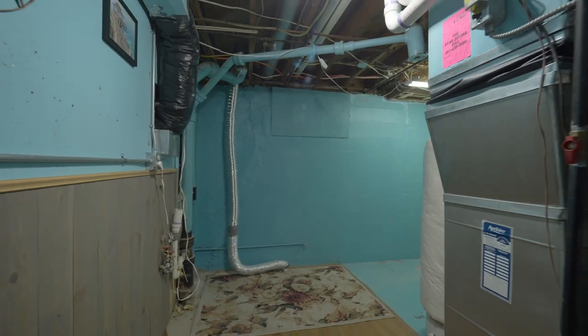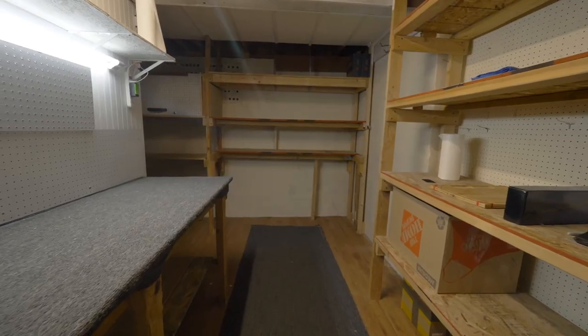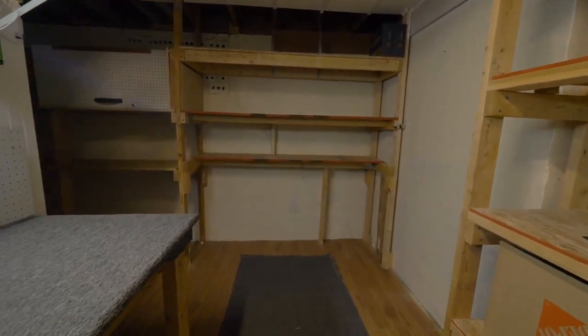Not only is there a laundry room, but you could use the room right off the garage as a storage room or a mudroom.